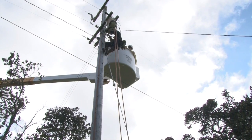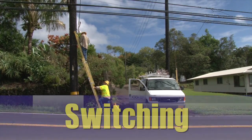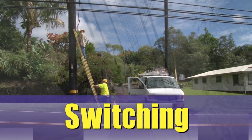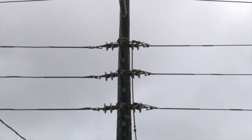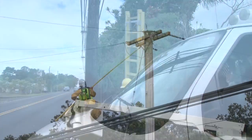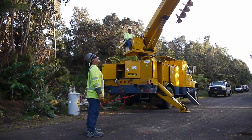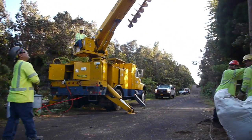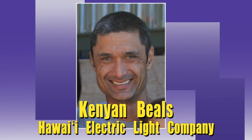We can then verify that a customer's electrical connecting point is safe to use. At this stage, we can often incrementally restore larger groups of customers using a process called switching — transferring them to an alternate circuit, if available, to restore power. Remember, these steps are slightly different across our three companies, but the basic underlying principle is the same: taking the necessary precautions to ensure the safety of our communities and crews, and doing systematic assessments and checks to restore power as quickly as possible. Mahalo, guys — back to you.